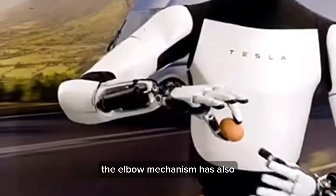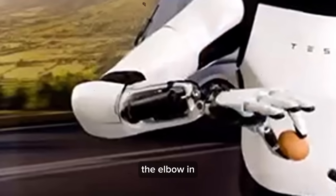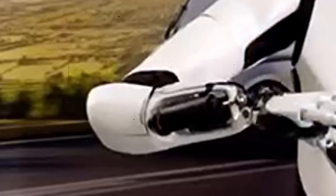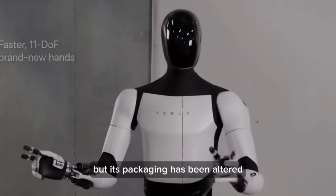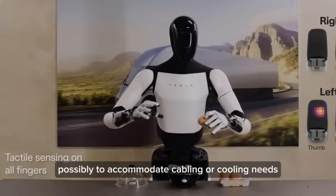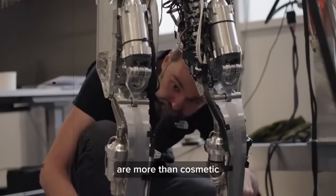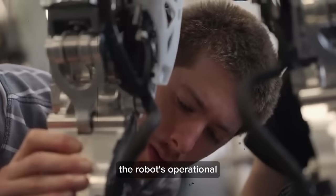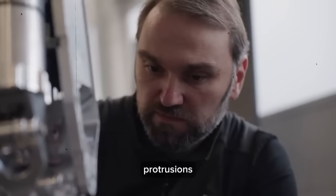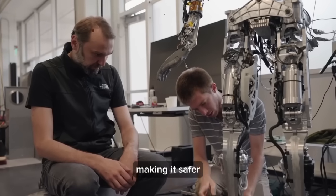The elbow mechanism has also undergone intriguing changes. The presence of black fabric in the interior part of the elbow raises questions about what it conceals. The mechanism itself appears unchanged, but its packaging has been altered for practical reasons — possibly to accommodate cabling or cooling needs. The elbow, once a potential hazard with protrusions, is now neatly covered with hard plastic and fabric, making it safer and more streamlined.